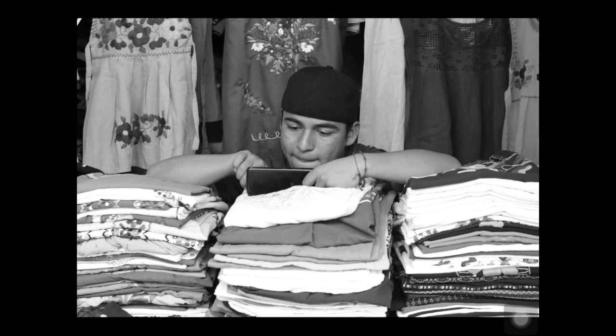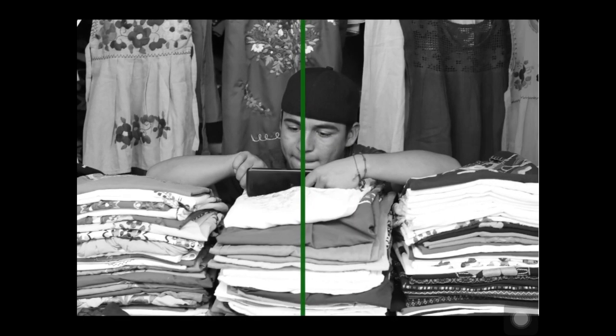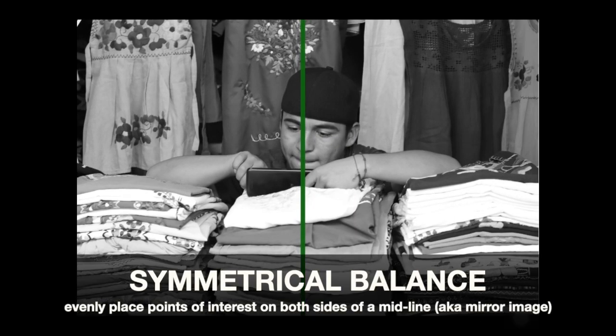How about this one? What kind of balance do you see here? Yeah, so again, we've got that symmetrical balance. And that's it — nice job.